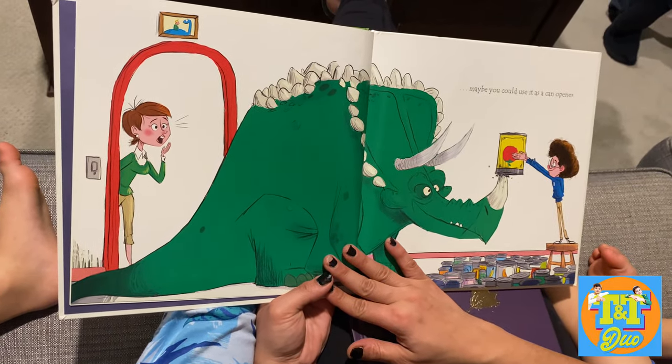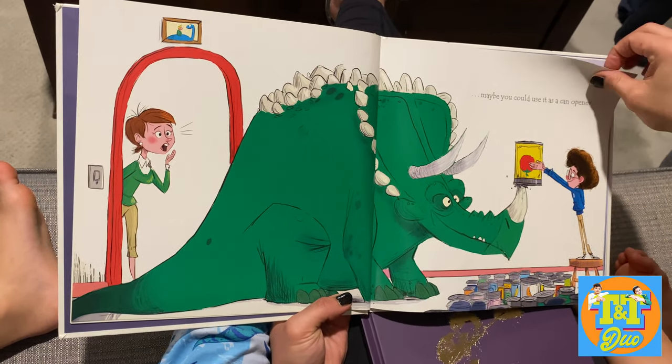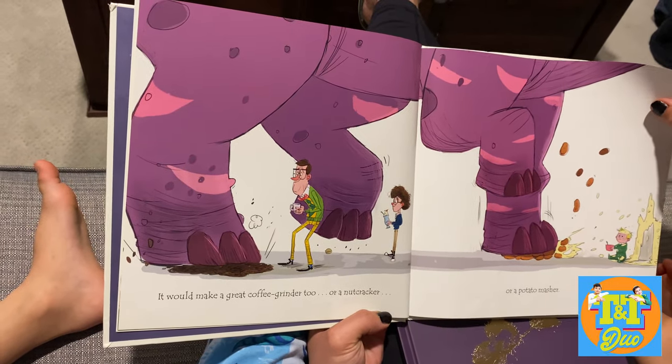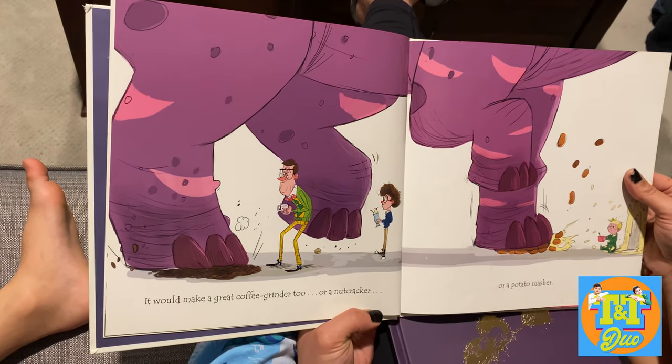Or maybe you could use him as a can opener. It would make a great coffee grinder too. Or a nutcracker or a potato masher.